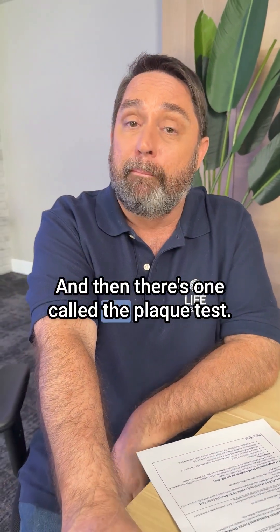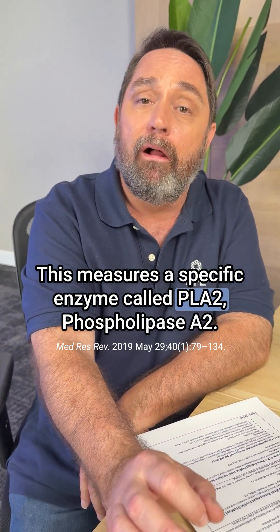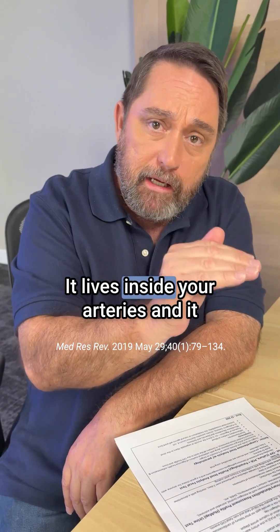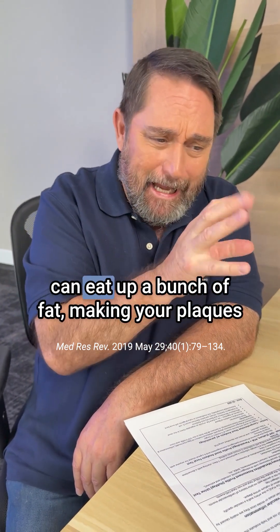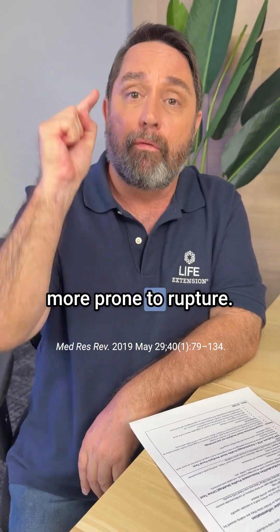Then there's one called the plaque test. This measures a specific enzyme called PLA2 — phospholipase A2. It lives inside your arteries and it can eat up a bunch of fat, making your plaques more prone to rupture.